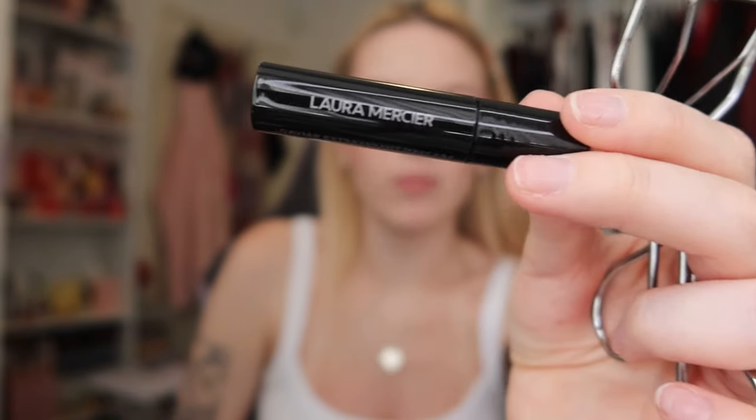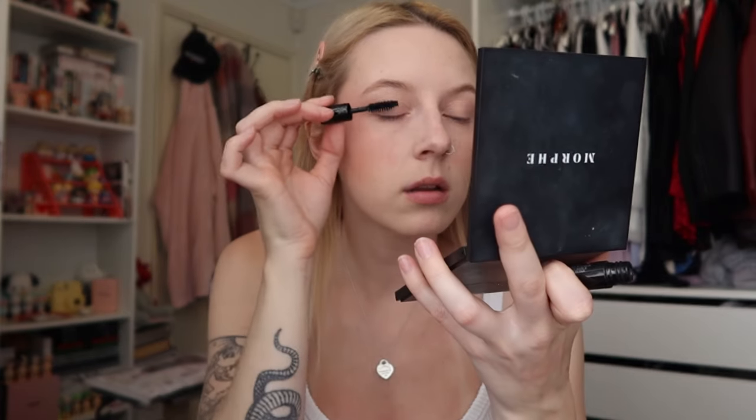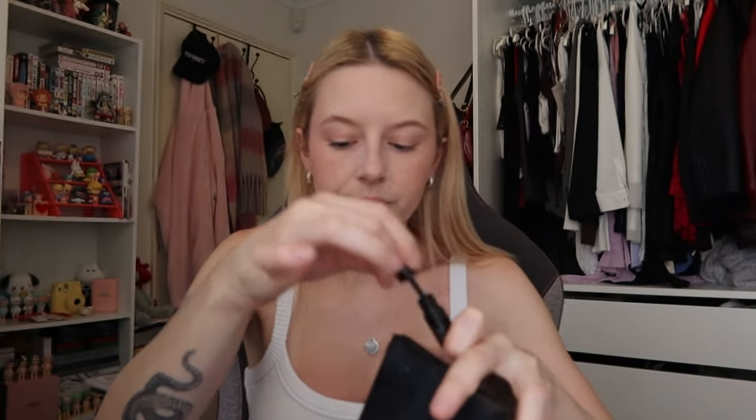We're going to use a tester of the Laura Mercier Caviar Extravagant mascara. Look at this brush — she is thick! That's really pretty — very subtle. I really like this mascara; I love the wand.